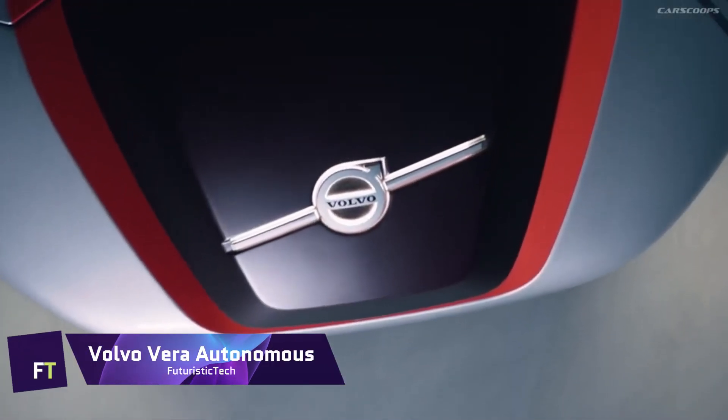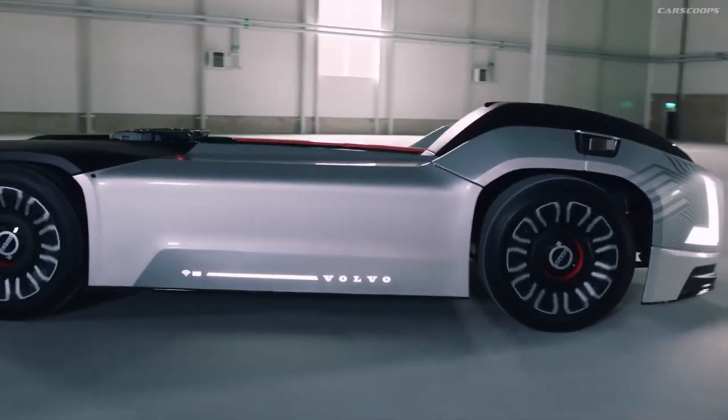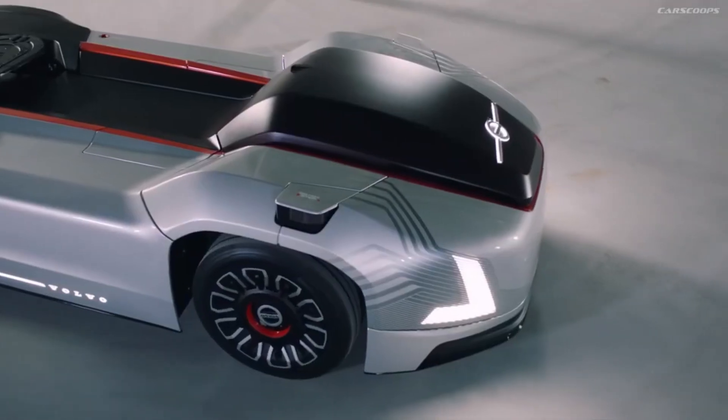Volvo Vira Autonomous Truck. Logistics hubs, ports, and manufacturing locations can all benefit from the Volvo Vira, an autonomous totally electric vehicle.